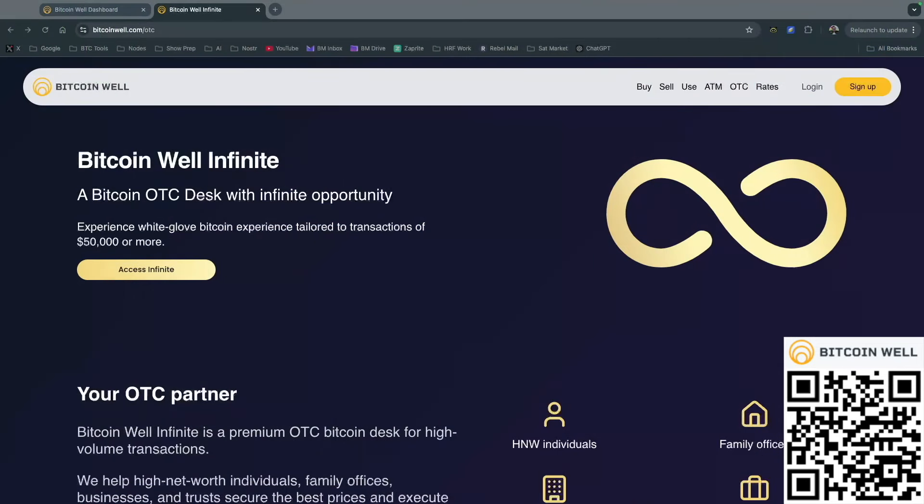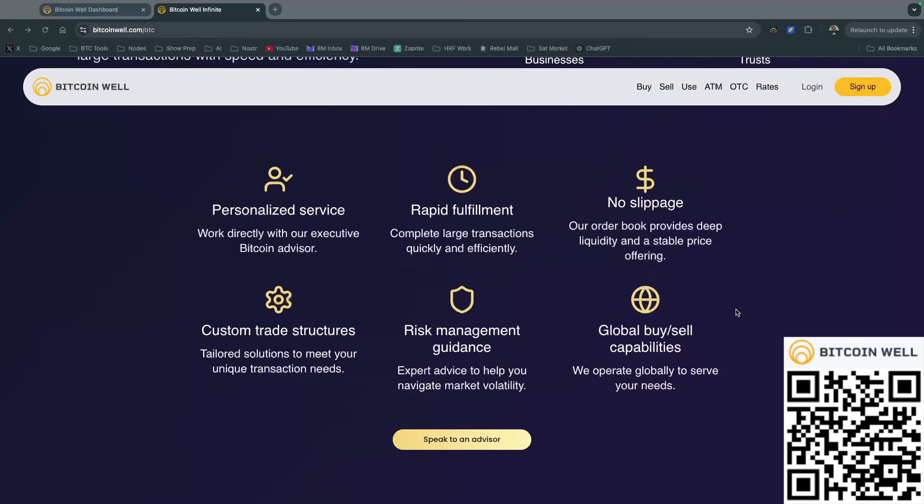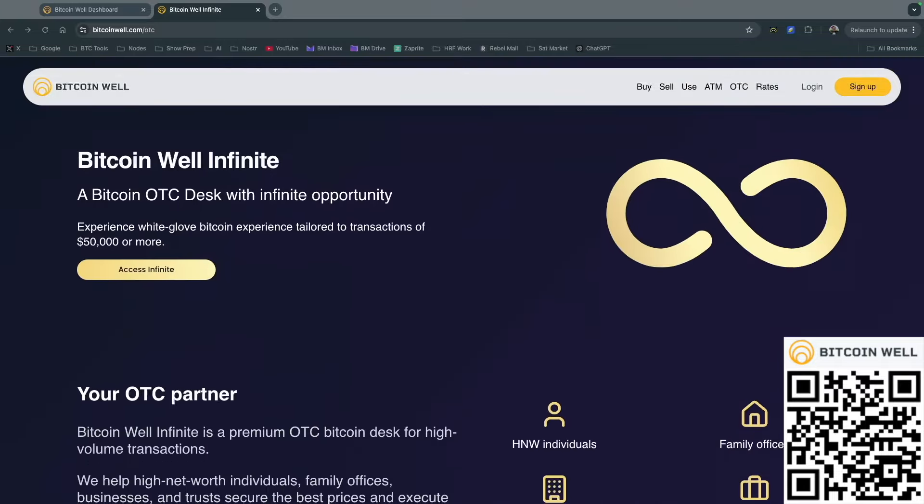Bitcoin Well is one of the best places to be buying and selling Bitcoin in Canada and the US. With Bitcoin Well Infinite, high net worth individuals can enjoy an OTC desk with white glove experience tailored to transactions of $50,000 or more. Any fees paid on first purchases will earn you 21% of those fees. There's a link down below to sign up or scan the QR code on screen.